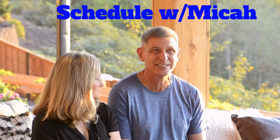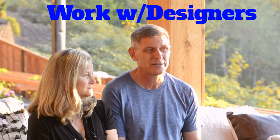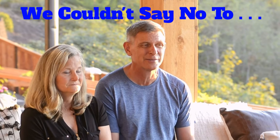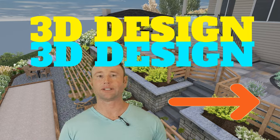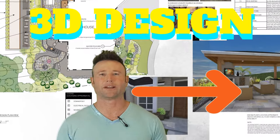We had a Zoom consultation where we talked about the process and getting the designers out there. The designers are first rate - they do great work. They came out and put together something we couldn't say no to. We'll keep those drawings - they're kind of fun to have. You can pull them out and show people. As you heard, the designers came back with the 3D design plans. Let's take a look at those designs right here.